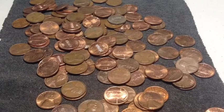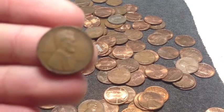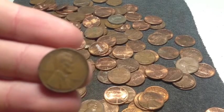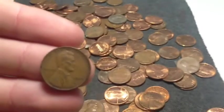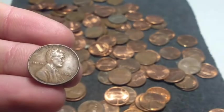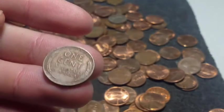We are on grab number 8 out of 10 for this video, and we have one wheat cent. This wheat cent looks 40s — 1945. Not bad, we'll take it.